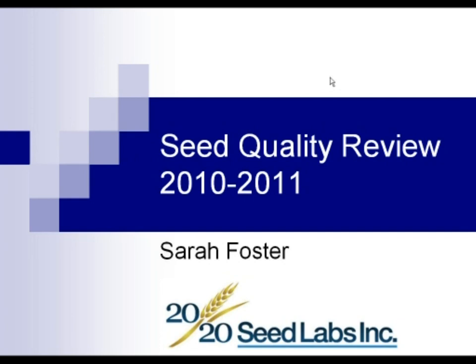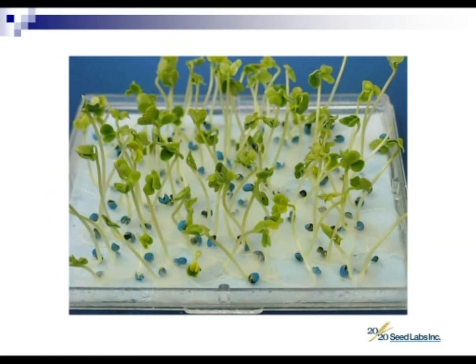It's been one of the most challenging years we've had in seed testing since 2003. I've prepared a number of slides covering the typical things we've been seeing in the seed lab for the year 2010 and 2011. Let's talk about canola.